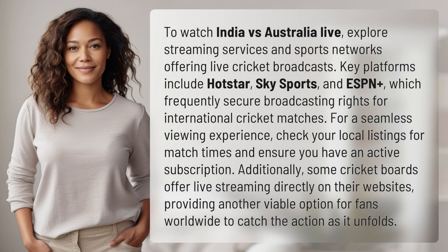To watch India vs. Australia live, explore streaming services and sports networks offering live cricket broadcasts. Key platforms include Hotstar, Sky Sports, and ESPN+, which frequently secure broadcasting rights for international cricket matches.